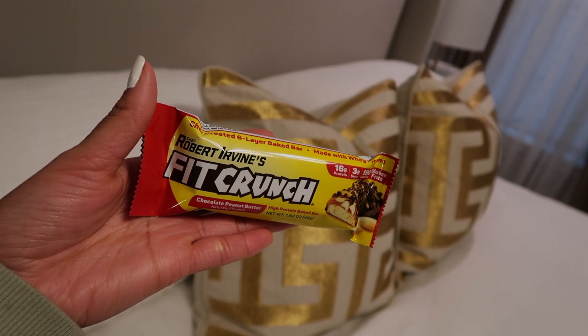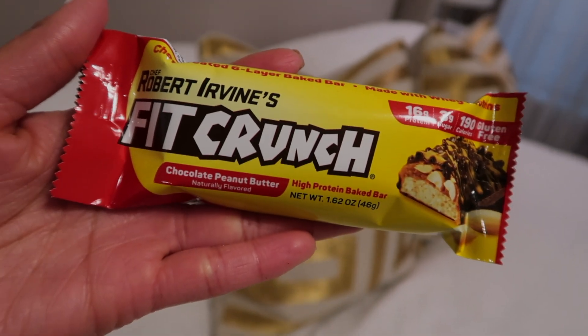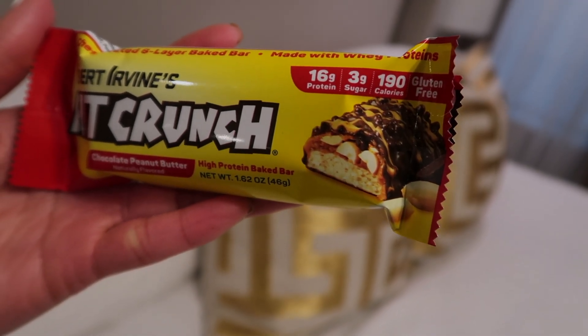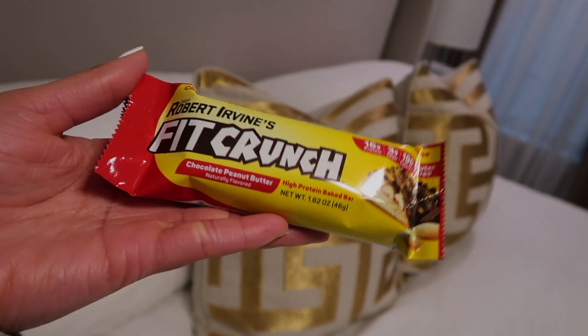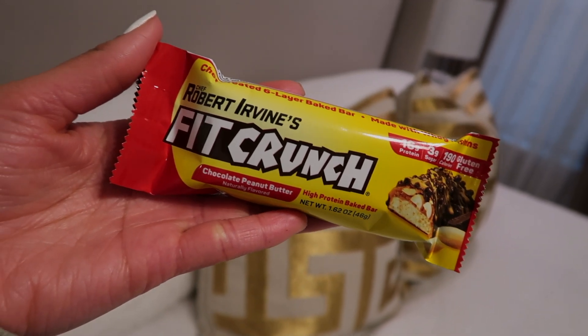Snack break — I'm going to have this Fit Crunch chocolate peanut butter protein bar. Let me get closer so you guys can see the macros: 16 grams of protein, 3 grams of sugar, 190 calories, and it's gluten-free. These are pretty good — I get them in bulk at Sam's. Nothing much else to say, it's just a protein bar. See you in the next meal!